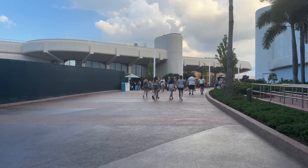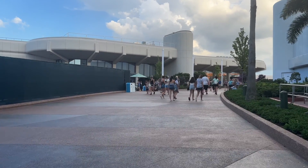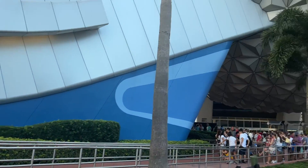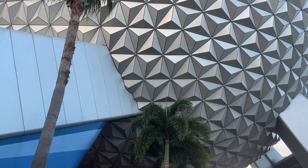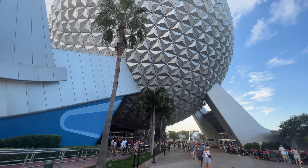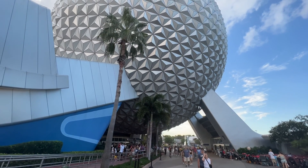Walking toward Connections, if you turn around — gorgeous, gorgeous. There you go, another one. One of my favorites.